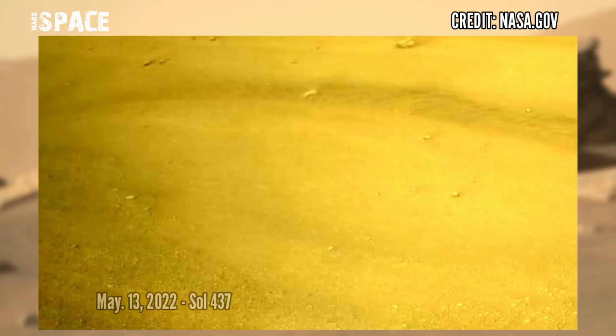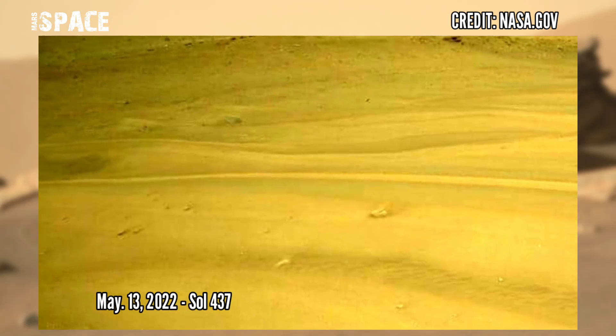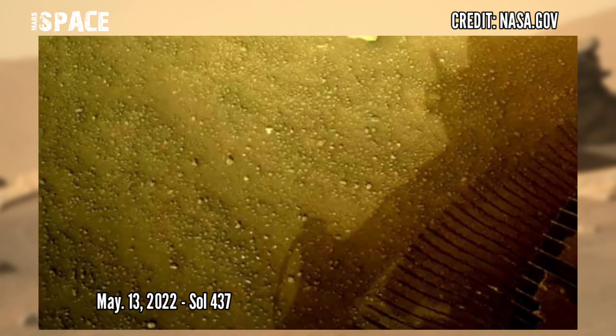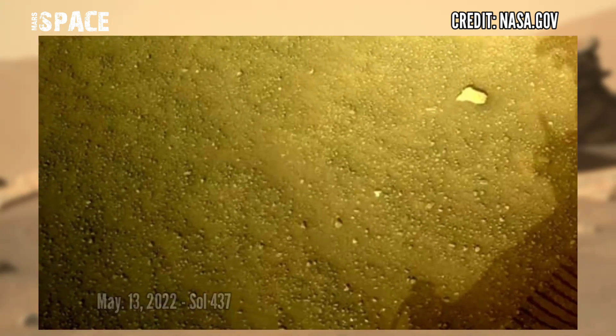Here are the latest images of the red planet captured by NASA's Mars rover. NASA's Mars Perseverance rover — the latest Mars rover photos captured on 13th May 2022, Sol 437. Like the video and share the video with your best friends.